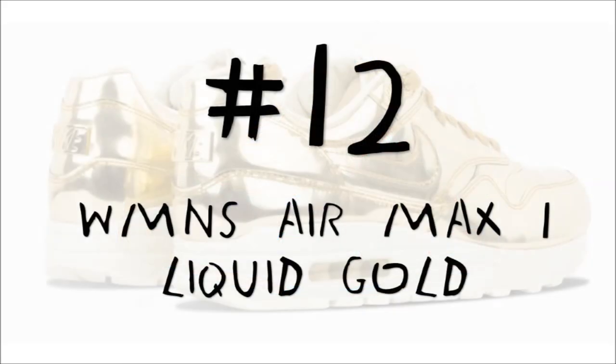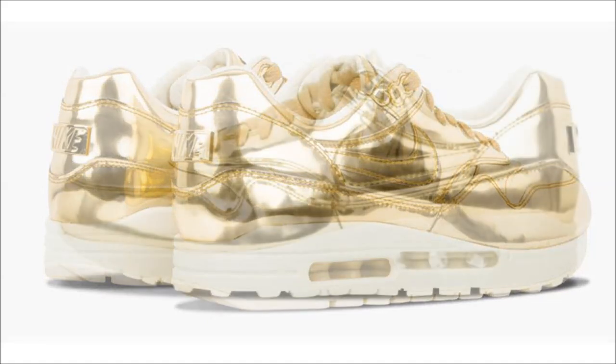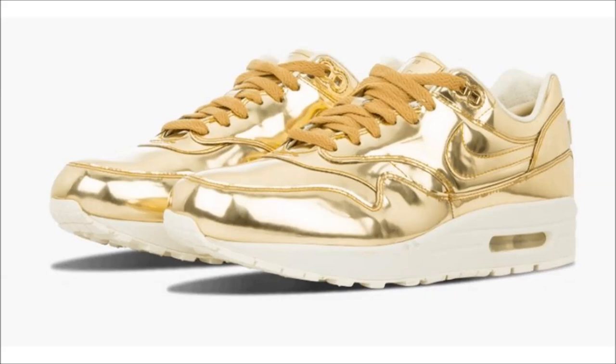Number 12 is next. This liquid metal colorway women's Air Max 1 features a metallic upper so smooth it looks like it's in liquid form. Of all the liquid metal sneakers produced by Nike Sportswear in 2014, this golden Air Max 1 is among the most sought after. Personally, I don't like it — but if you've got $1,250 you can buy the shoe, or you could set it on fire. Your choice.